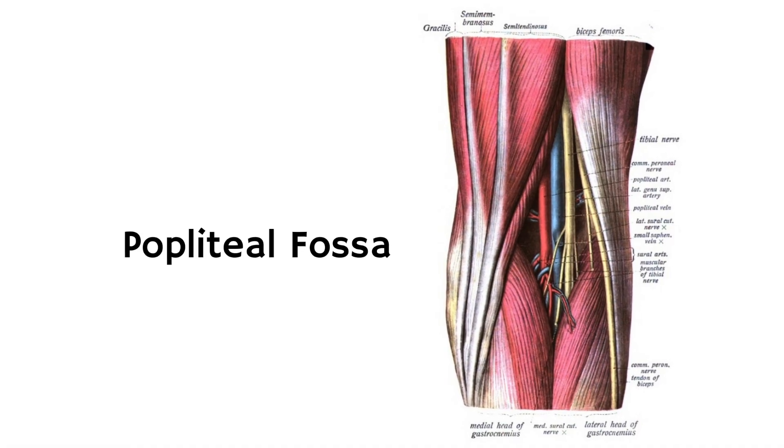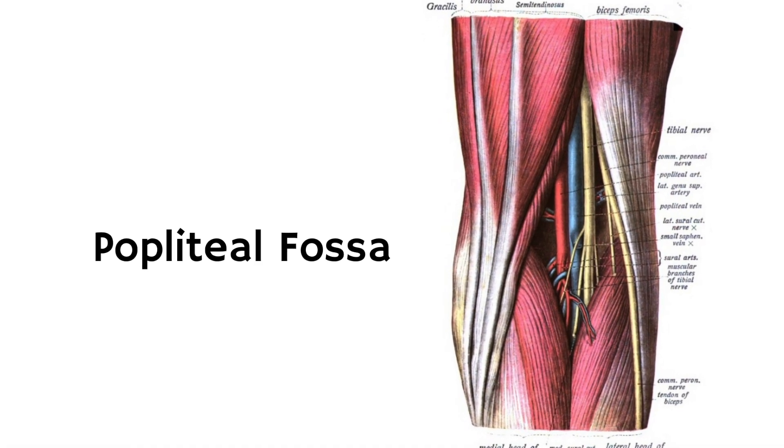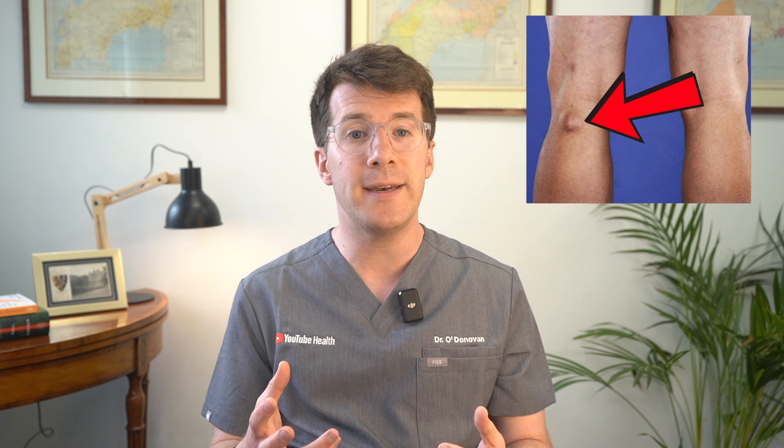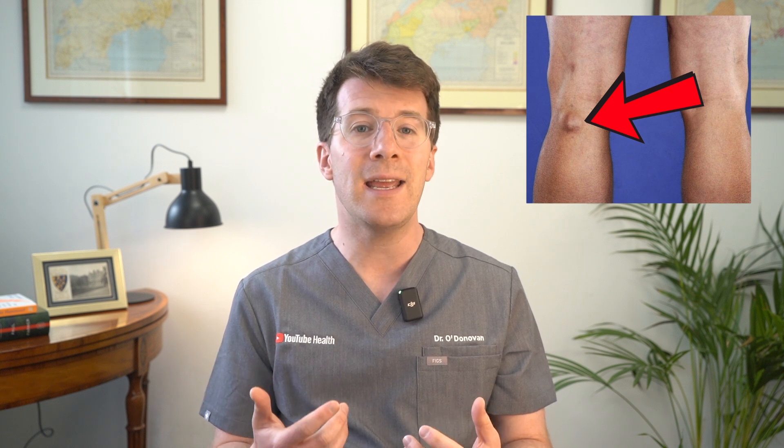A Baker's cyst is a soft fluid-filled lump that forms behind the knee in the area known as the popliteal fossa. It's caused by a build-up of synovial fluid — the lubricating fluid inside the knee joint — which pushes backwards and collects in a small sack behind the knee. You may also hear it described as a popliteal cyst, but they are the same thing. These cysts can vary in size; some are barely noticeable whereas others form a visible bulge that can make the back of the knee feel tight or painful, particularly when straightening the leg or being active.